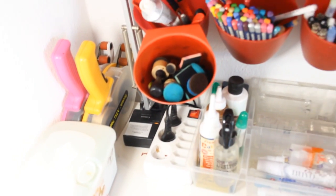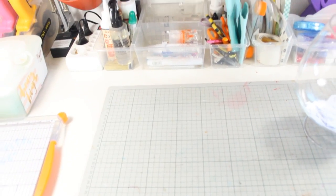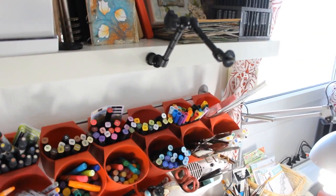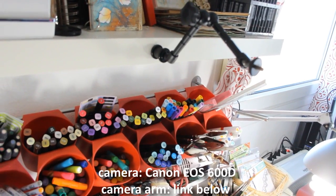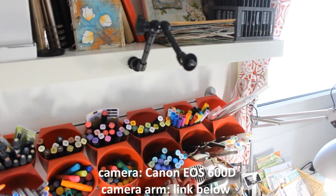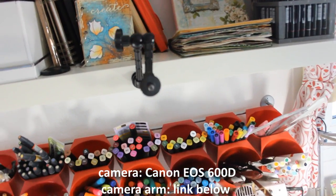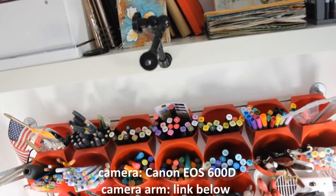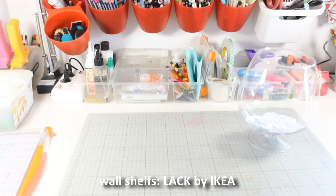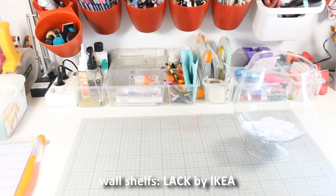I have a second battery for my camera — I always need that; it's a life saver because I don't have to stop filming just because the battery is out. You can see I have this camera arm — it is attached on the shelf and it is very easy to use, I really love it. I'm going to put a link down below in the description area in case you need something like that.